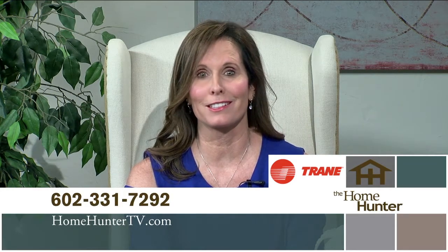We hope you enjoyed the show today and found your dream home. Tune in again next Sunday for more outstanding home buys. Don't forget Trane products — trusted nationwide as a leader for your air conditioning and heating needs. After all, it's hard to stop a Trane. For questions, call 602-331-7292. I'm Tiffany Hunter and I look forward to seeing you again next Sunday morning right here on ABC 15.